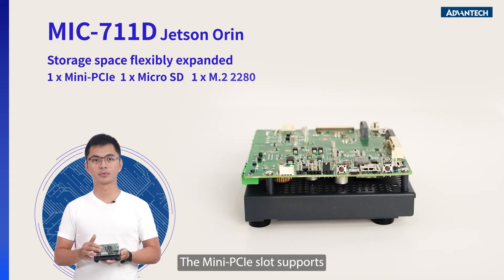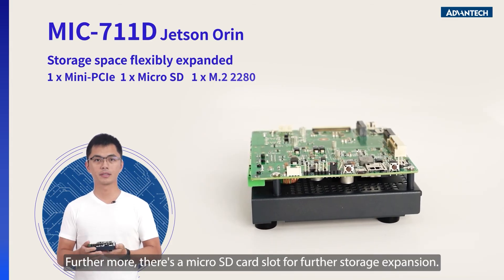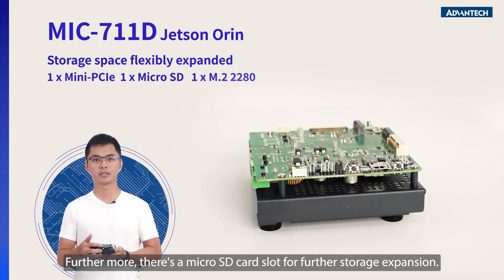The Mini-PCIe slot supports various industrial interface expansions. Furthermore, there is a microSD card slot for storage expansion.